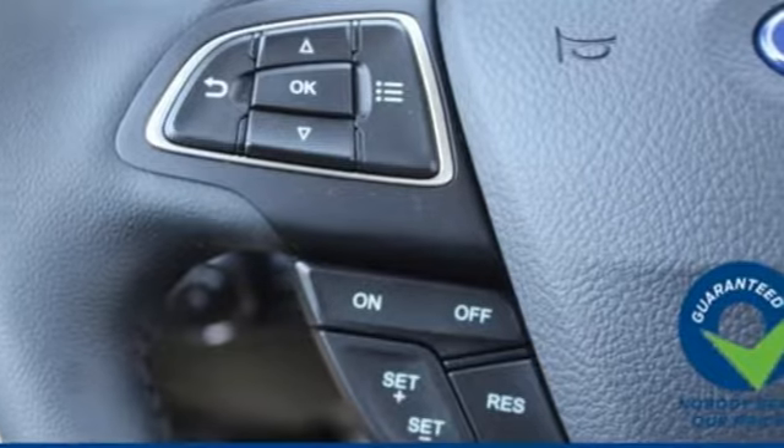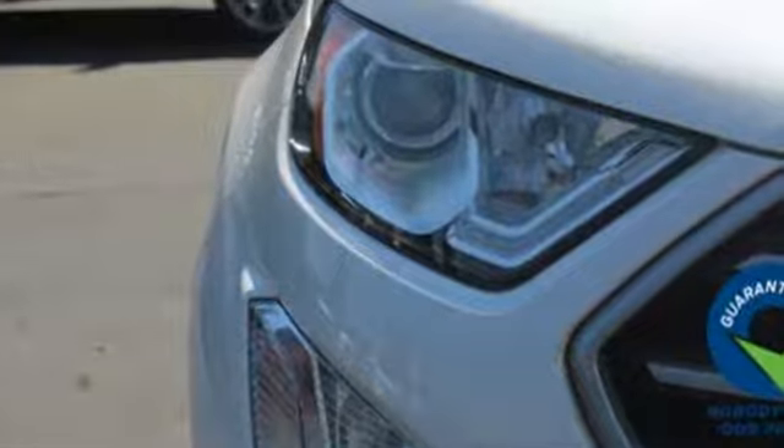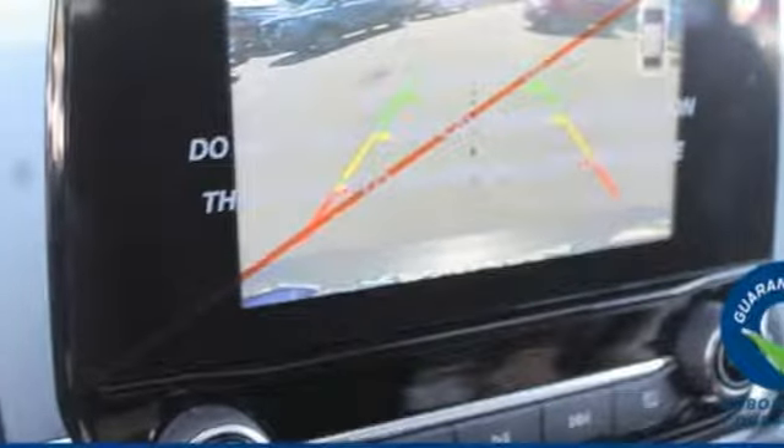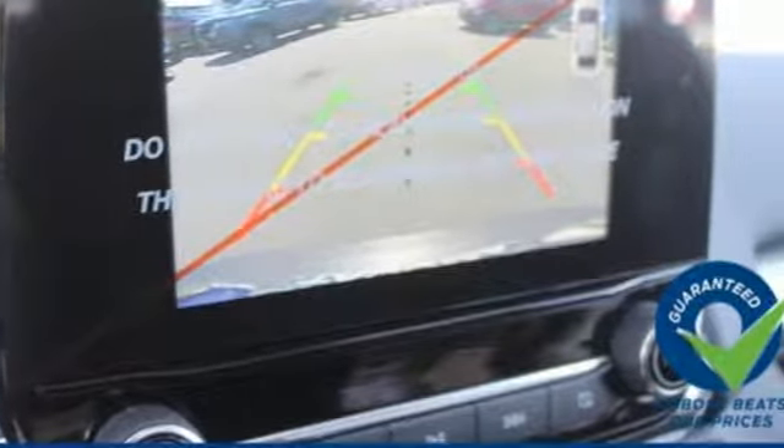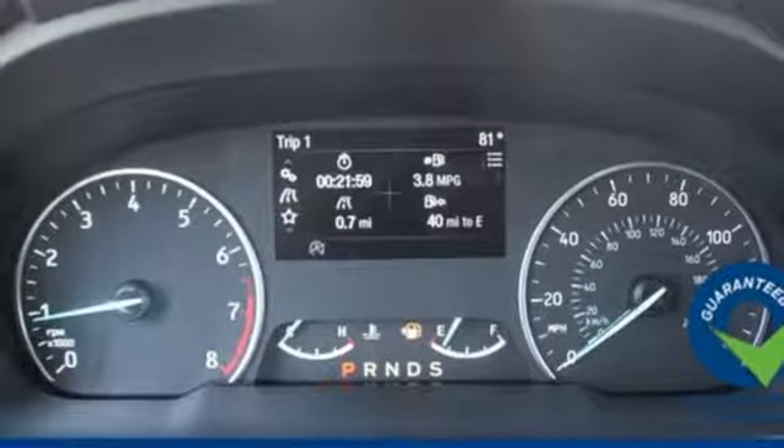Inline four-cylinder engine. Dual zone climate control. Wireless audio streaming. Rear parking sensors. Front heated bucket seats. Intelligent access key. Voice activation. Express open sliding and tilting sunroof.